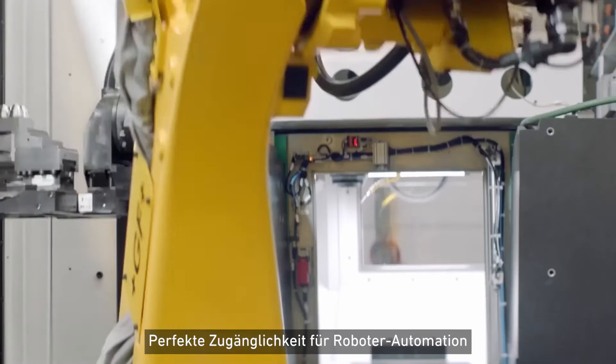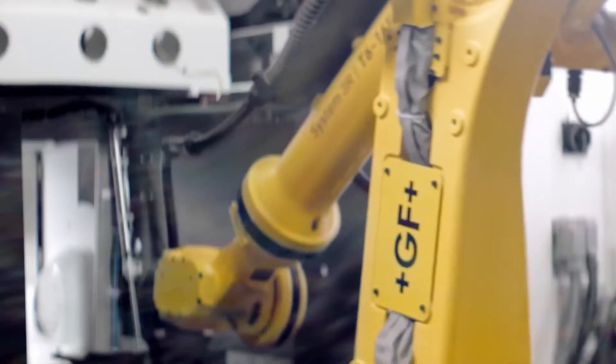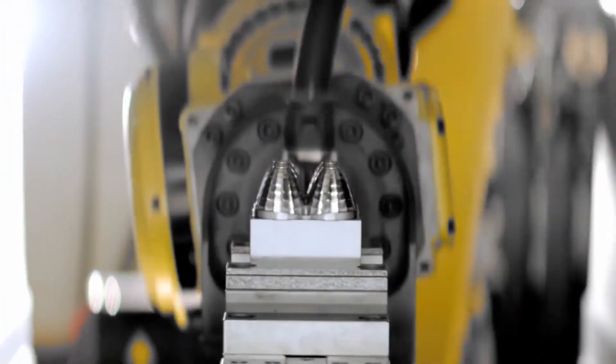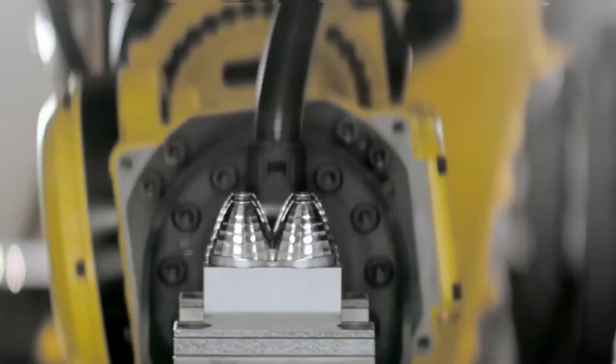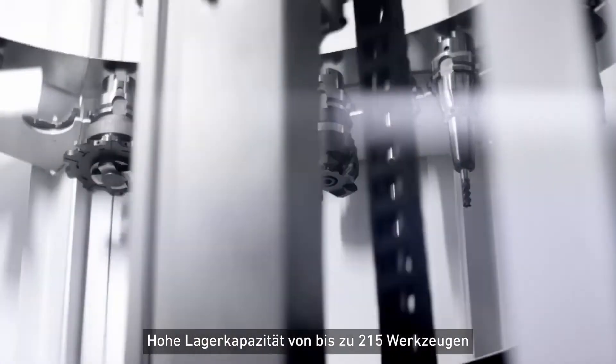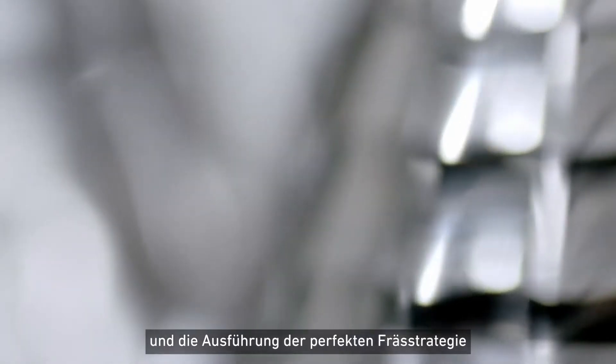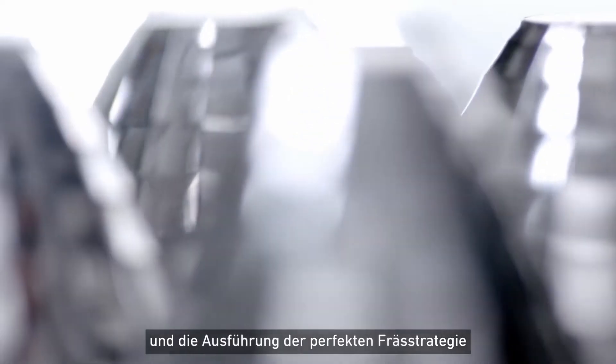Perfect robot automation access shortens cycle time and scales up capacity. High storage capacity of up to 215 tools guarantees automated processes and the execution of the perfect cutting tool strategy.